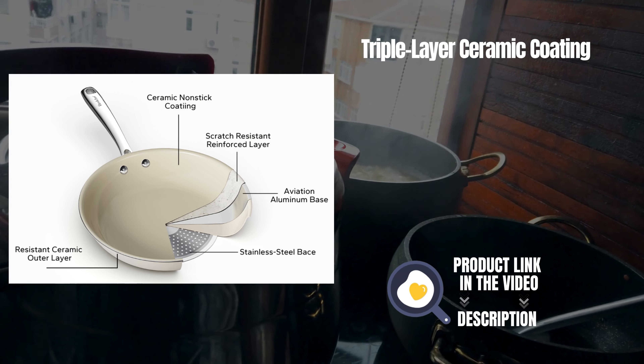Red Chef non-stick frying pans boast a state-of-the-art triple-layer ceramic coating, ensuring a cooking surface that is both non-toxic and 100% safe.